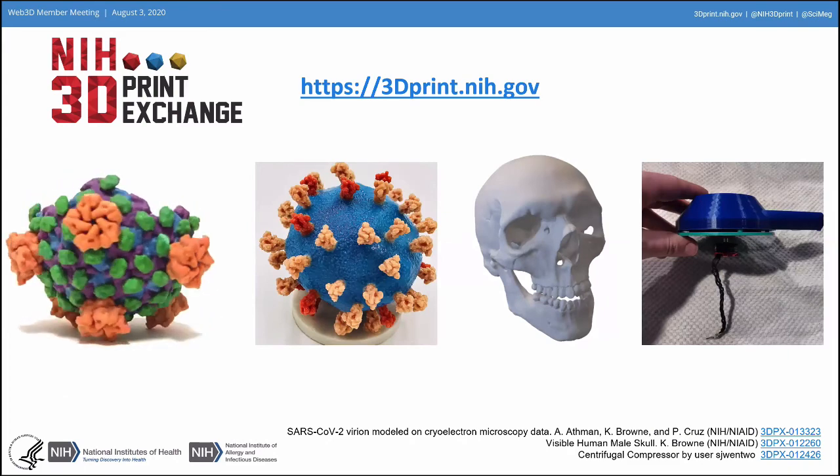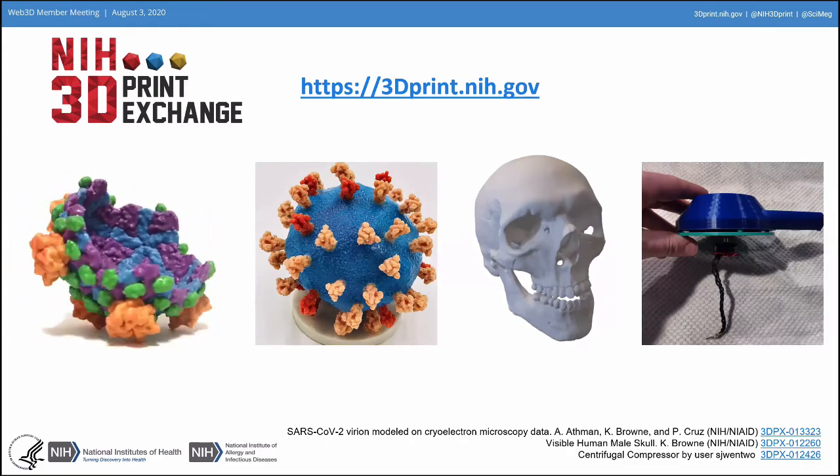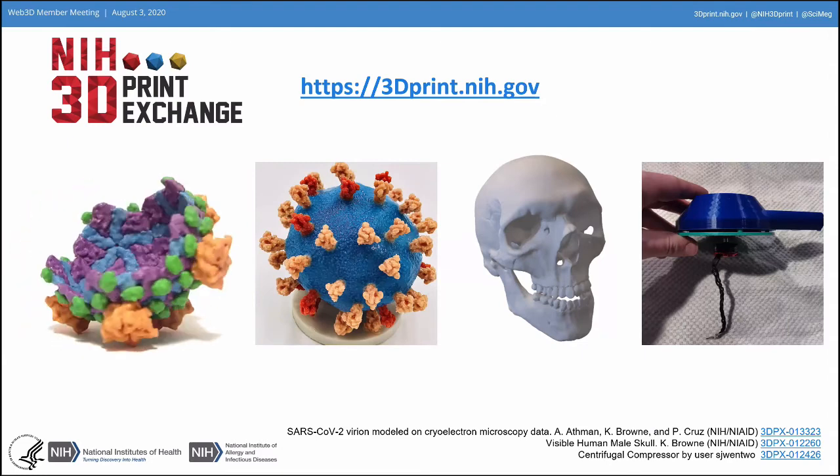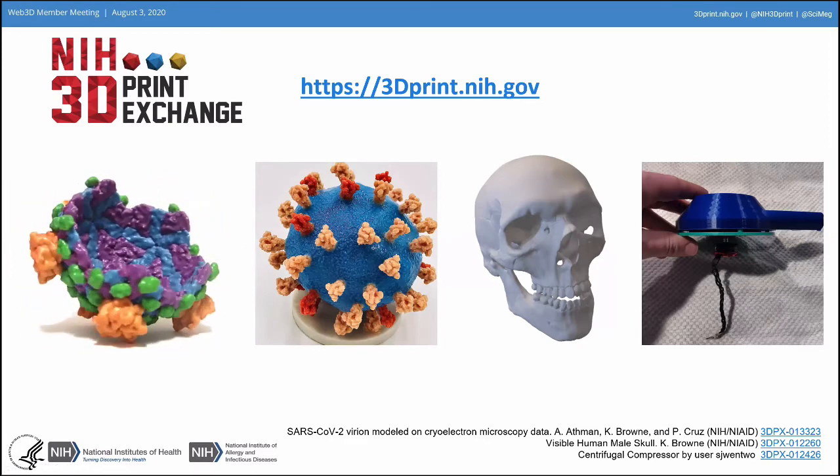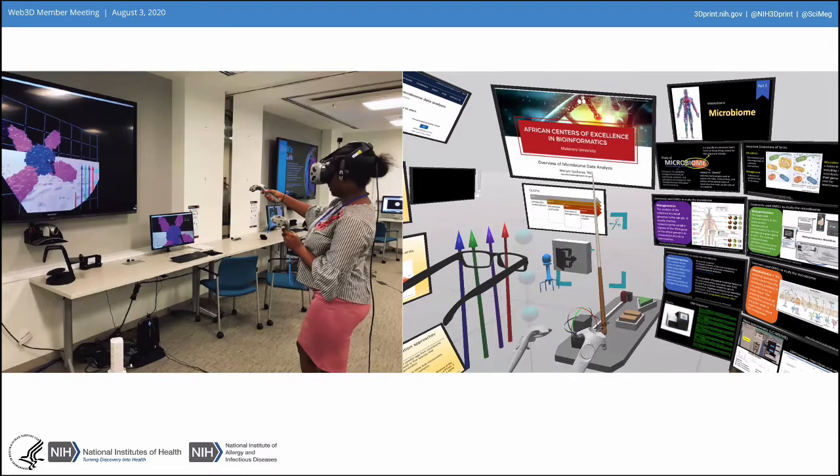Here are some examples from the 3D Print Exchange: molecular models, medical anatomical models, and custom printable labware and other devices. We've created a biovisualization lab within our offices — we outfitted a conference room with VR headsets and augmented reality tools. We're working on developing content for that, one of which is through a platform called Indubo that will actually take X3D models. We think that has an exciting future for using VR for training and education.